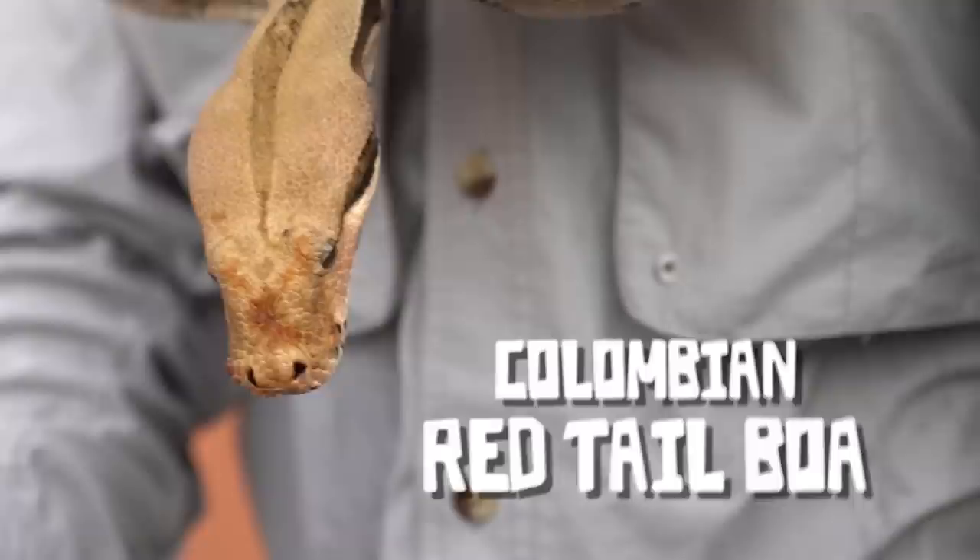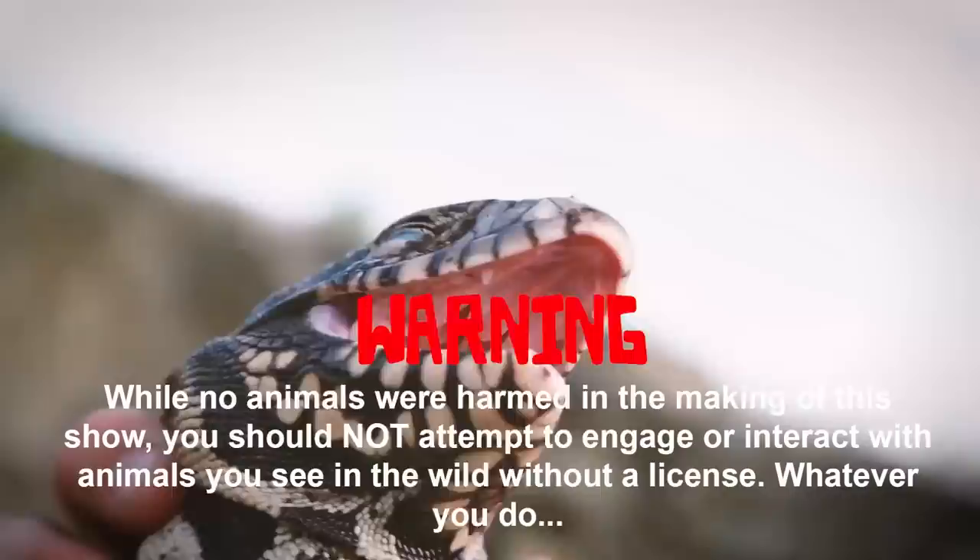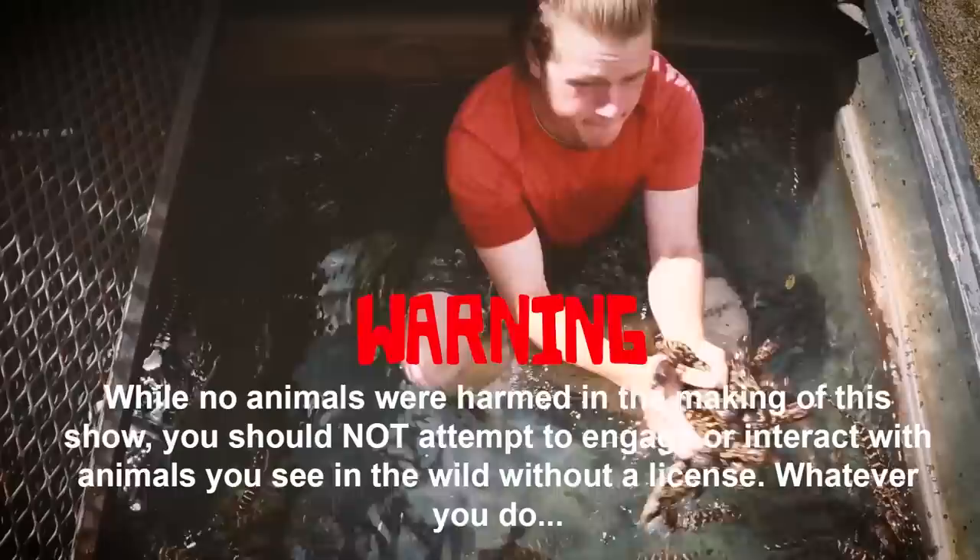Hey guys, I'm Reptile Riff, and today's special guest, the Colombian red-tailed boa. Warning: while no animals were harmed in the making of this show, you should not attempt to engage or interact with animals you see in the wild without a license. And whatever you do, don't do this.